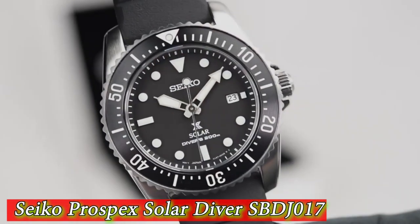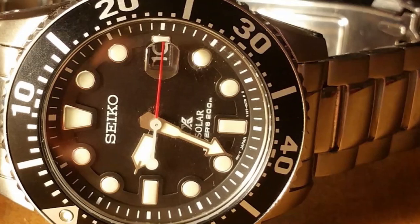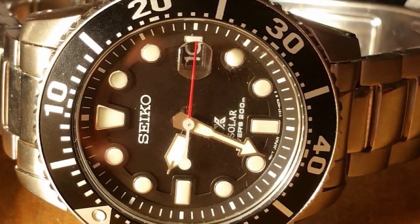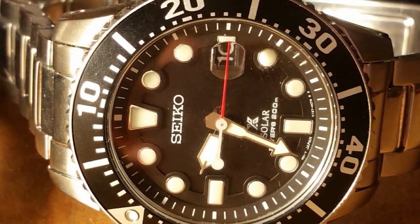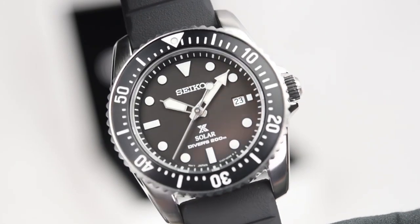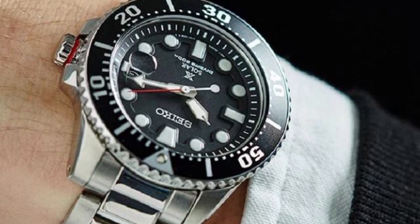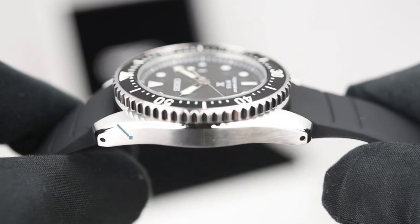Number 2 is the Seiko Prospex Solar Diver SBDJ017 — a high-quality watch designed for divers and water sports enthusiasts. It features a durable stainless steel case and bracelet with a black dial that's easy to read in all lighting conditions. The dial has large luminescent hour markers and hands for enhanced visibility underwater.